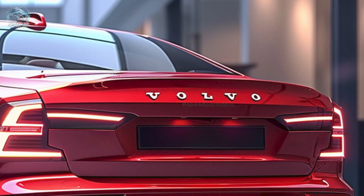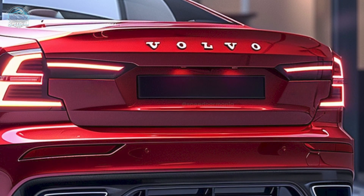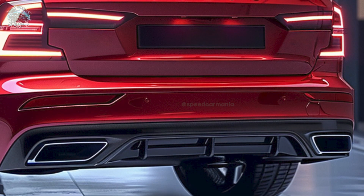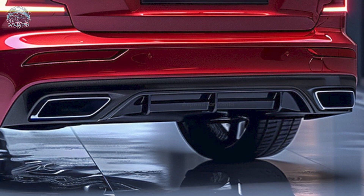The 2025 Volvo S60 redefines style and safety. This luxury sedan offers a unique driving experience because of its exquisite Scandinavian design, advanced hybrid performance, and Volvo's renowned safety features.